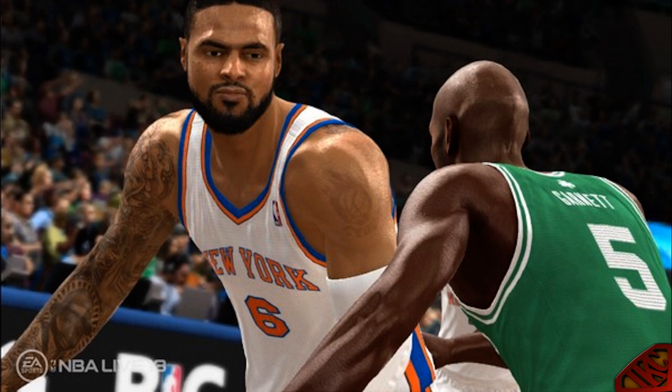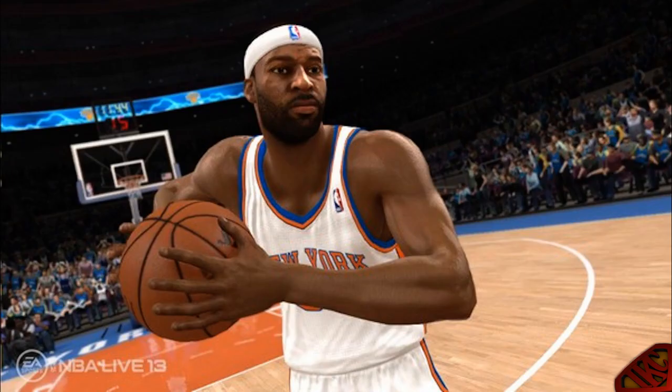Let's get into the next screenshot with my boy B Diddy. You can't tell me that don't look like B Diddy — he's got the full beard, he's not tatted up, he don't look like a bodybuilder. I like the way NBA Live players don't look like bodybuilders, opposed to 2K where everybody looks like they're bench pressing all day. Basketball players are made to be slender and that's just the way it is. Also the way he's holding the ball looks good.